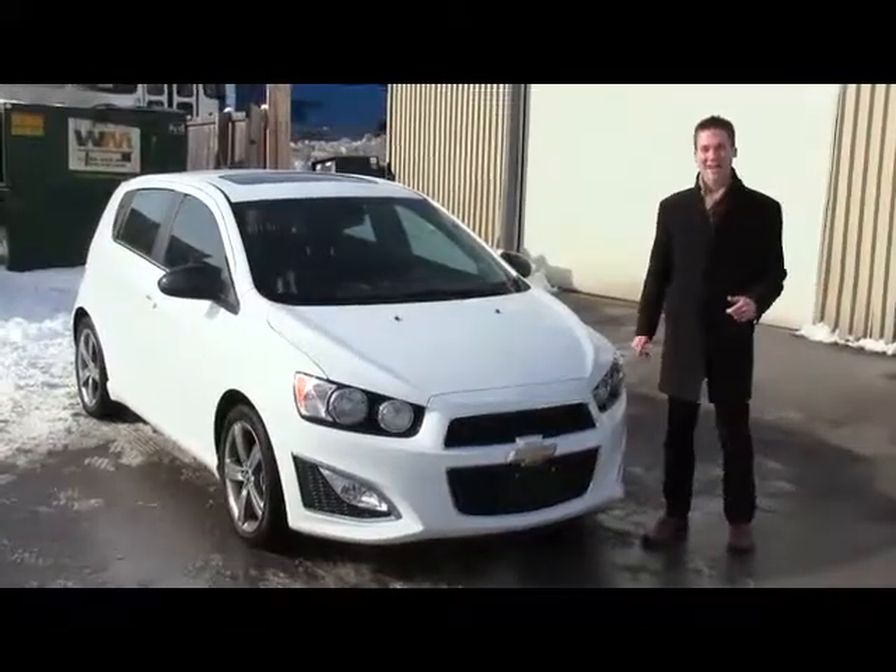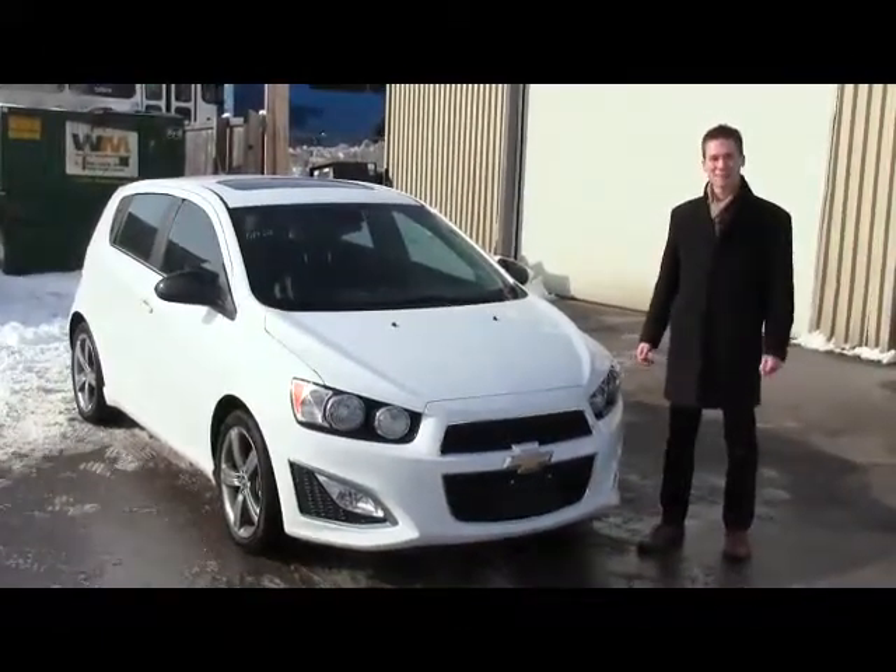Hey guys, Alex here, the Cadillac Kid, at NewRoads Chevrolet Cadillac Buick GMC.